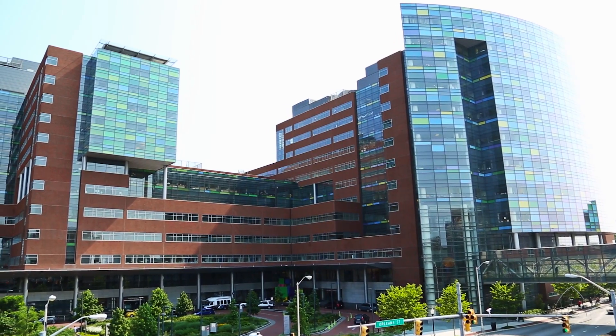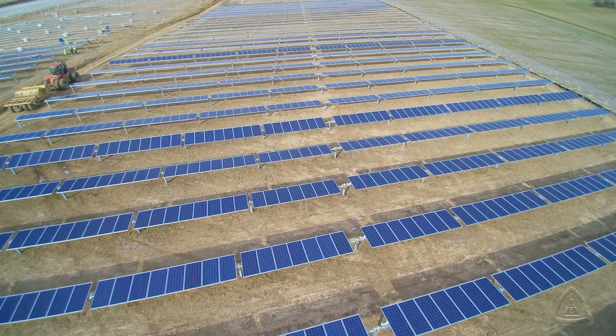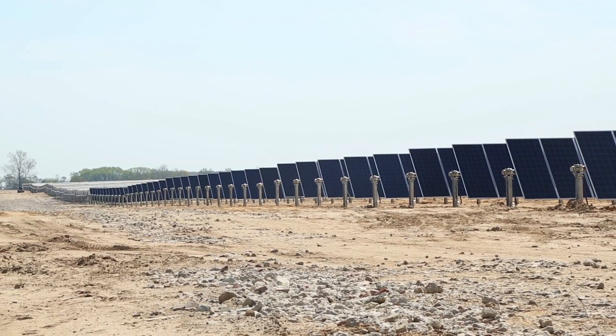We might be setting an example for other hospitals. I think a lot of academic medical centers across the country have looked at the ways that they can be more sustainably supportive. The solar farm is just the next step in terms of finding alternative energy.